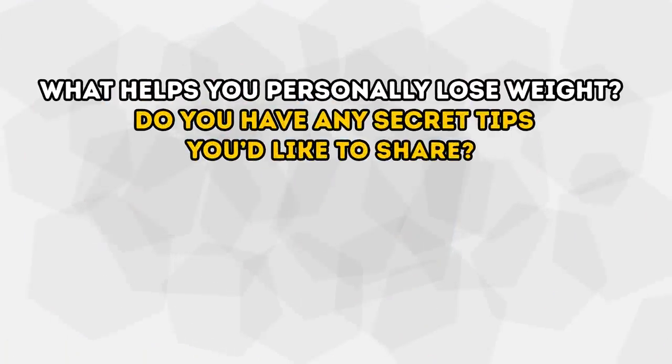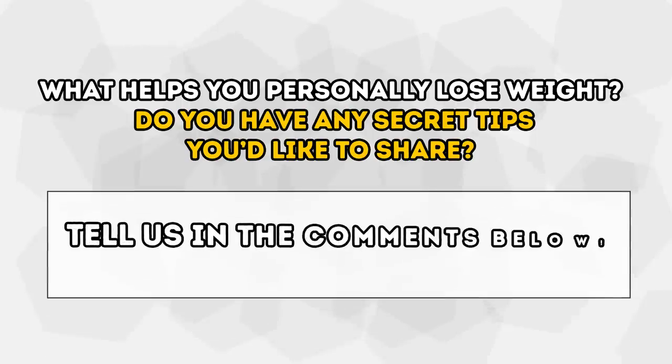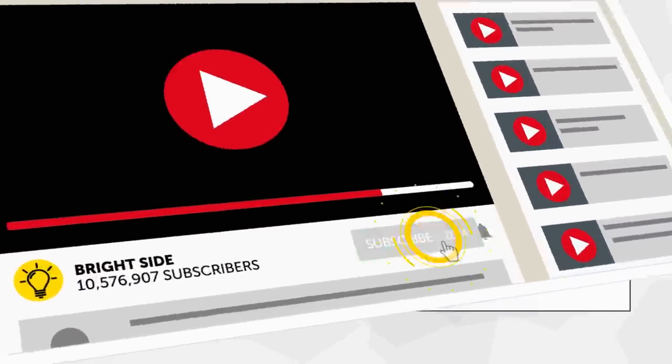What helps you personally lose weight? Do you have any secret tips you'd like to share? Tell us in the comments below. Don't forget to click subscribe to stay on the Bright Side of life.